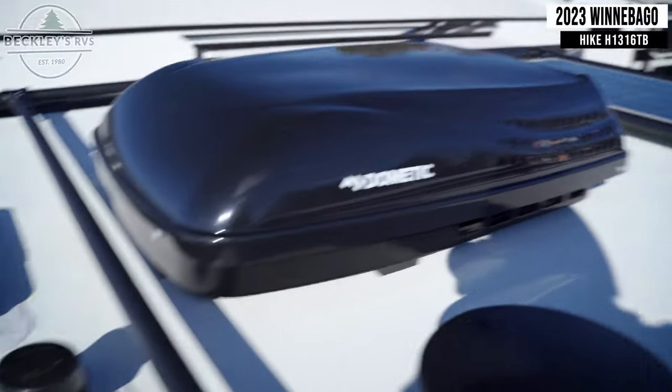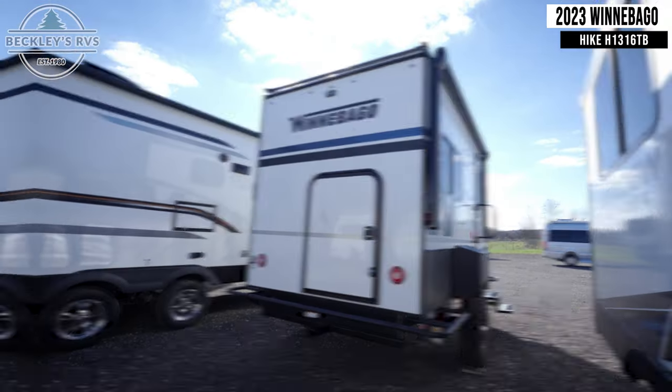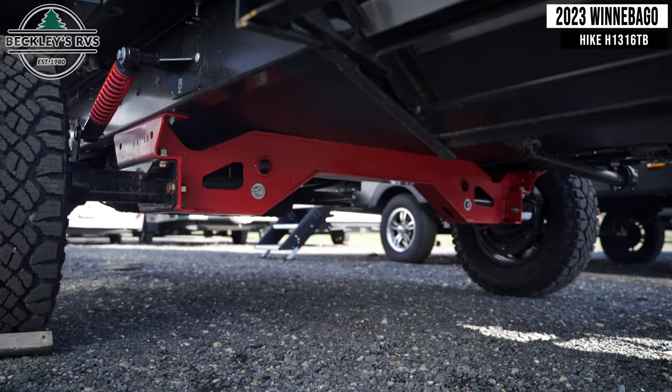Returning outside, make note of the large solar panel, as well as the aggressive wheels, tires, and suspension that make this a great off-road camping option.